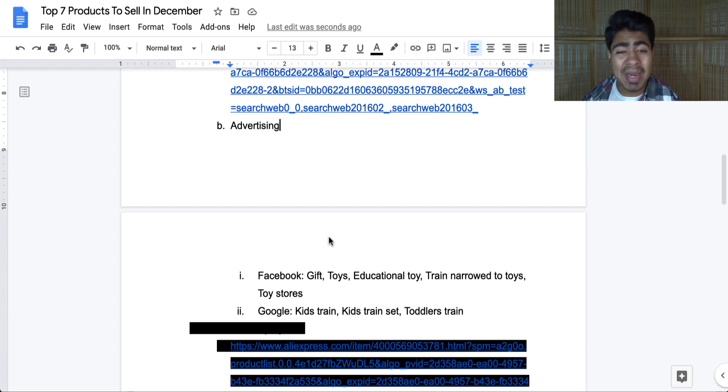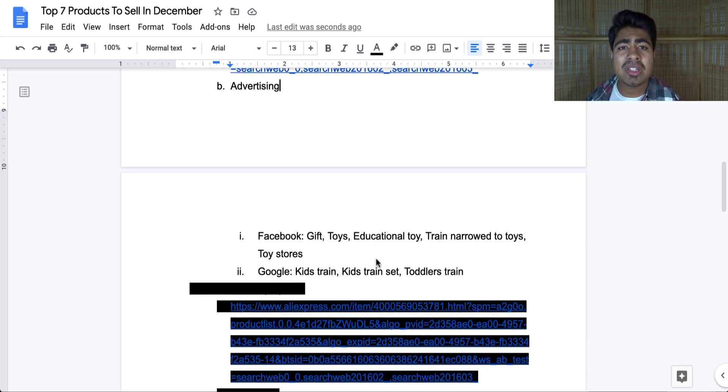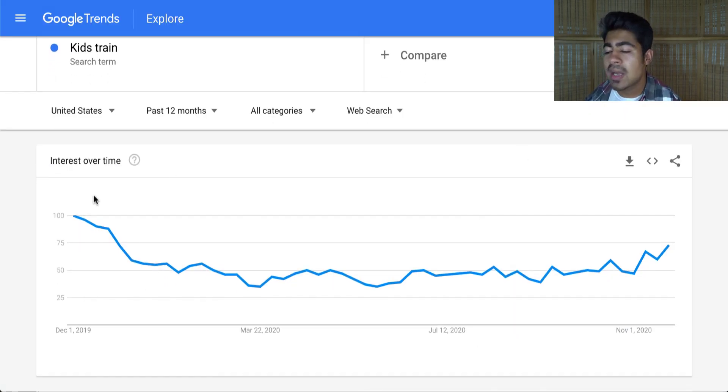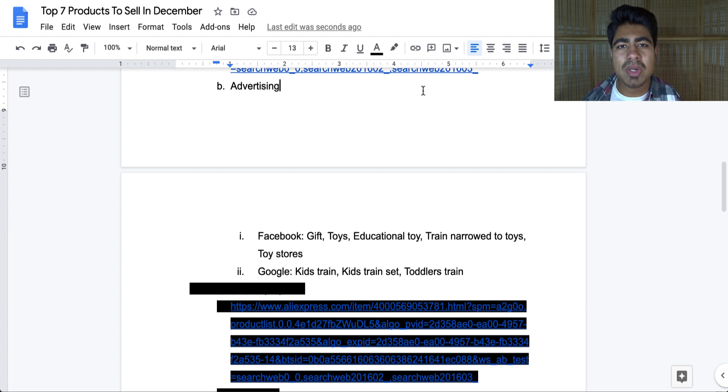For Facebook targeting, focus on gifts-related interests — you can do gift, toys, educational toy, train, then narrow it down to toys or kids. You can also target toy stores like the bankrupt Toys R Us and others found via the suggestions button. For Google, the trend was high last year up until the end of December and it looks to follow the same path now. SEO keywords include kids train, kids train set, and toddlers train — use these to find even more related keywords.